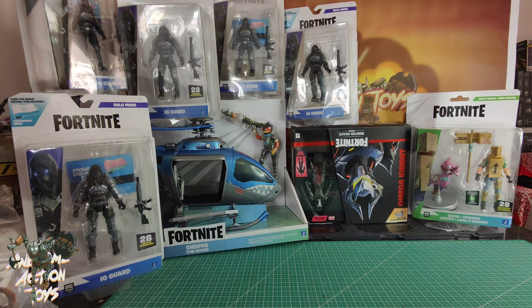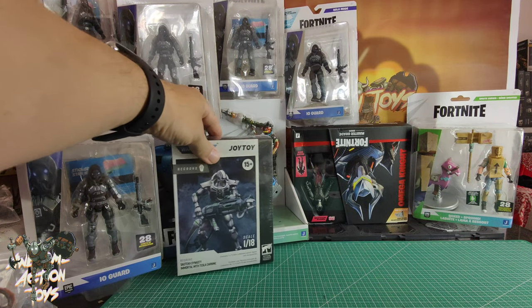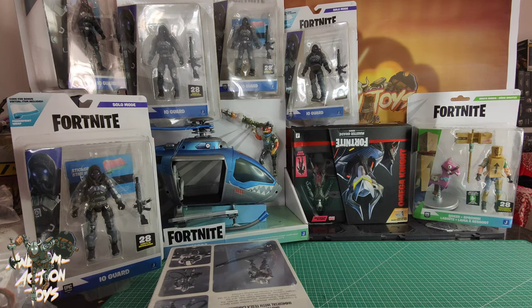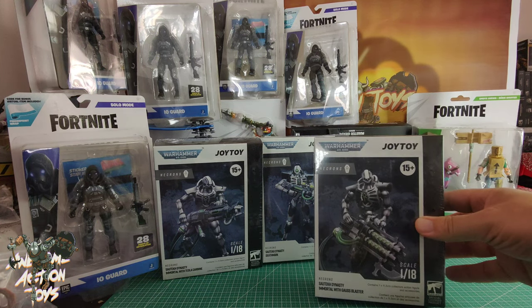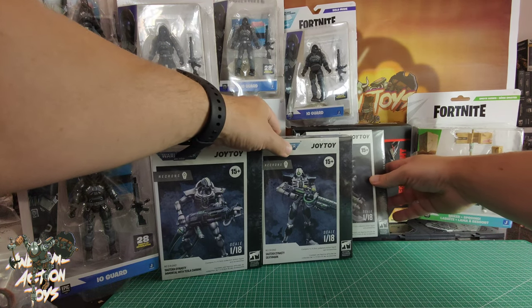Also on the subject of Necrons, I got more Necrons in as well. We've got the Sautekh Dynasty, maybe. We've got the Immortal with Tesla Carbine. Worth noting these come in single boxes, where the other ones I reviewed came in double boxes — two in a box — whereas these are single. So we've got the Immortal, the Deathmark, and the Immortal Gauss.